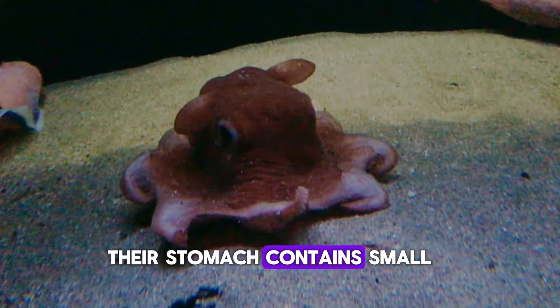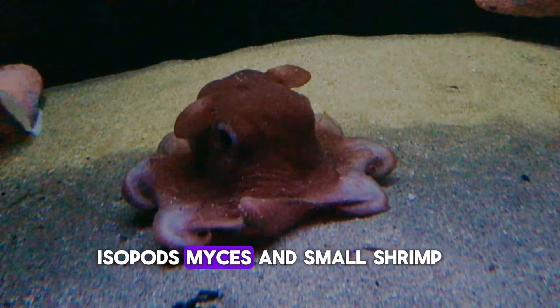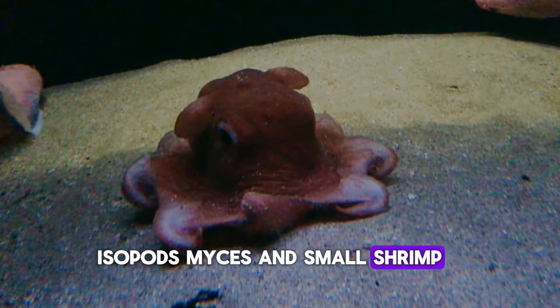Their stomach contains small benthic crustaceans, small worms, including copepods, isopods, mysids, and small shrimp.